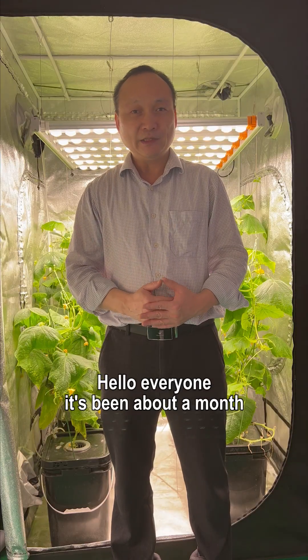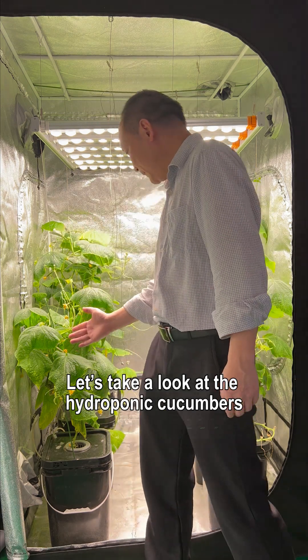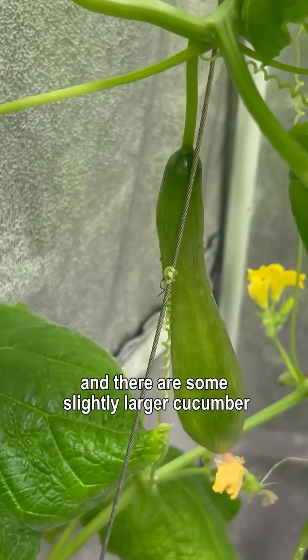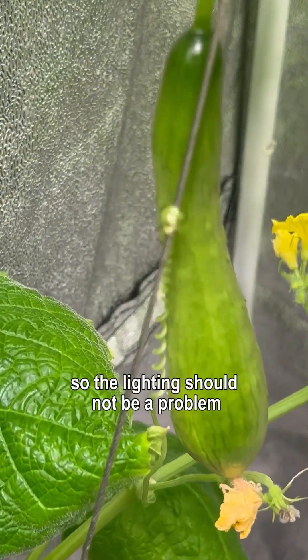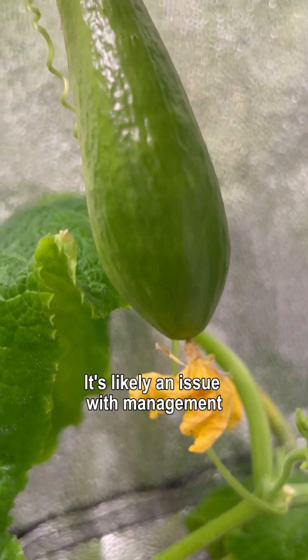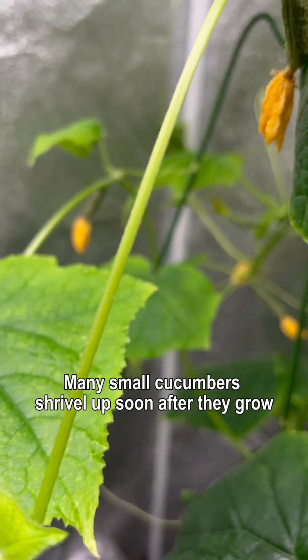Hello everyone, it's been about a month. Let's take a look at the hydroponic cucumbers. The vines have grown much taller and there are some slightly larger cucumbers. The lighting should not be a problem — it's likely an issue with management and the nutrient solution, as many small cucumbers shrivel up soon after they grow.